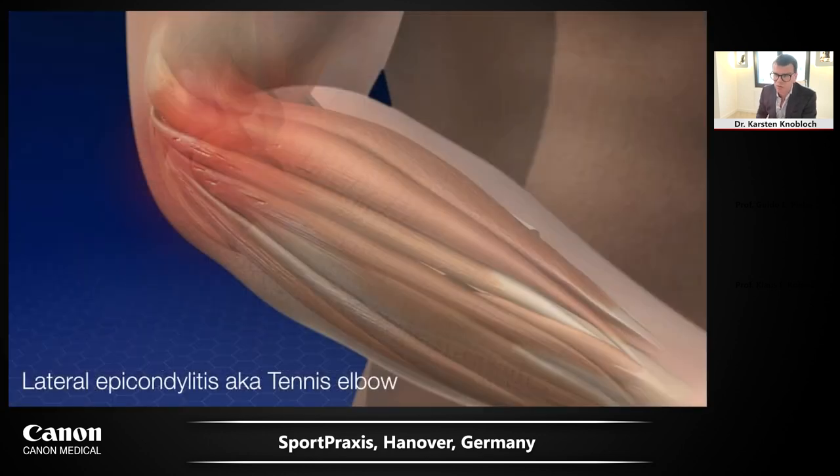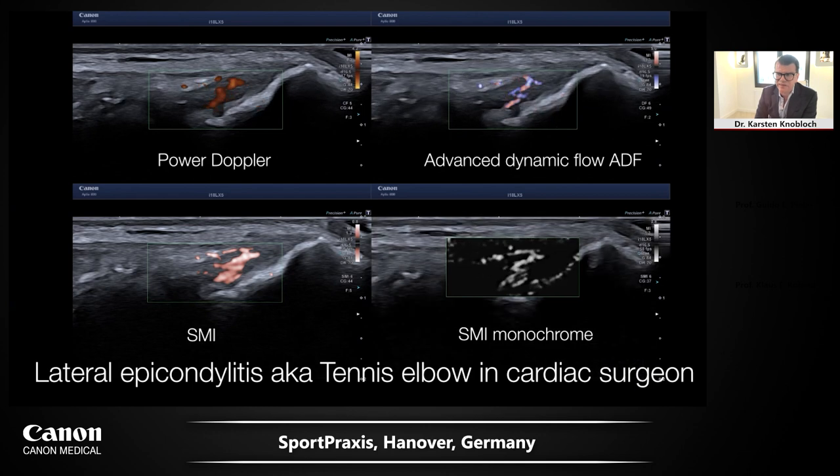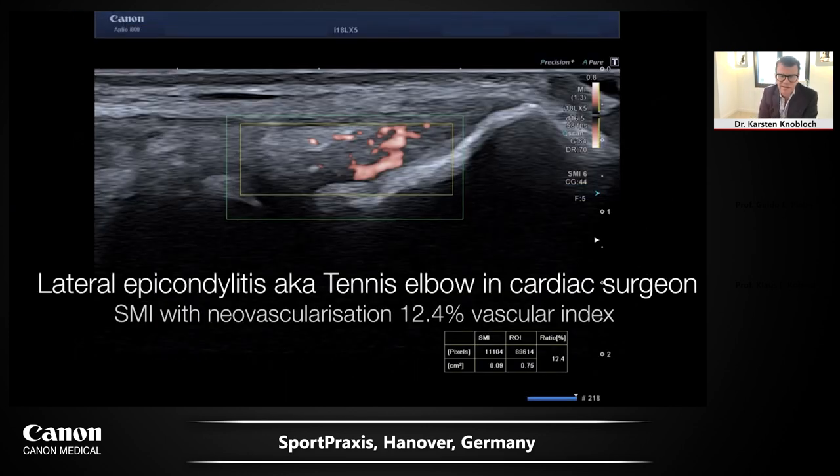For tennis elbow or lateral epicondylitis, here is a quadruple view with power Doppler, superb microvascular imaging in color and monochrome — an in vivo visualization of vascularization in a cardiac surgeon with significant elbow pain. With the vascular index from SMI you can determine quantitatively the degree of vascularization in the common extensor origin. This helps not only in assessment but also in serial testing during any therapeutic approach, allowing quantitative monitoring.